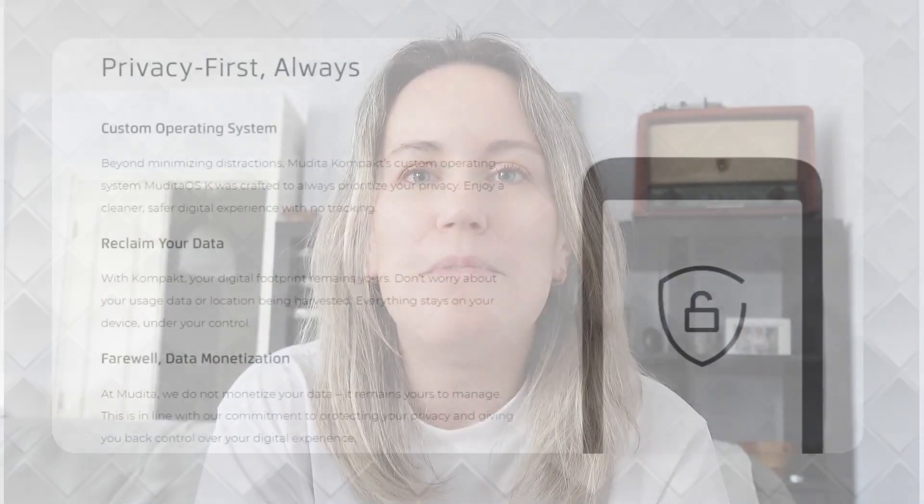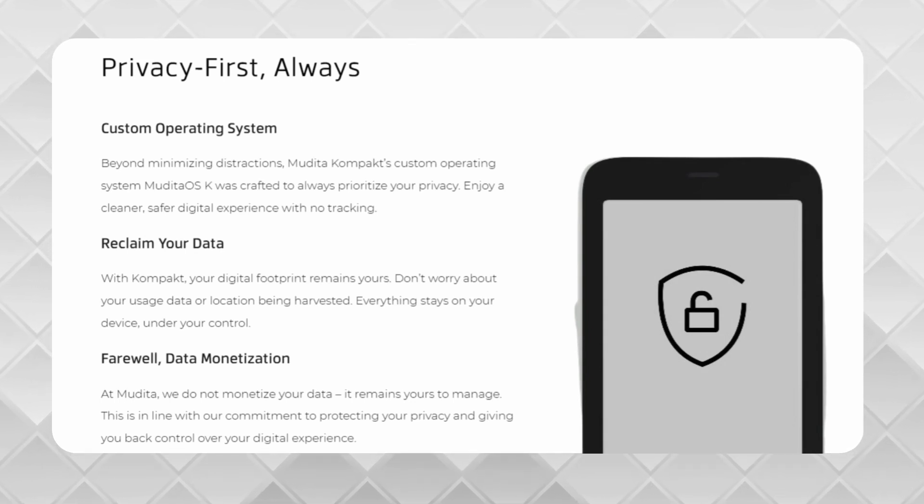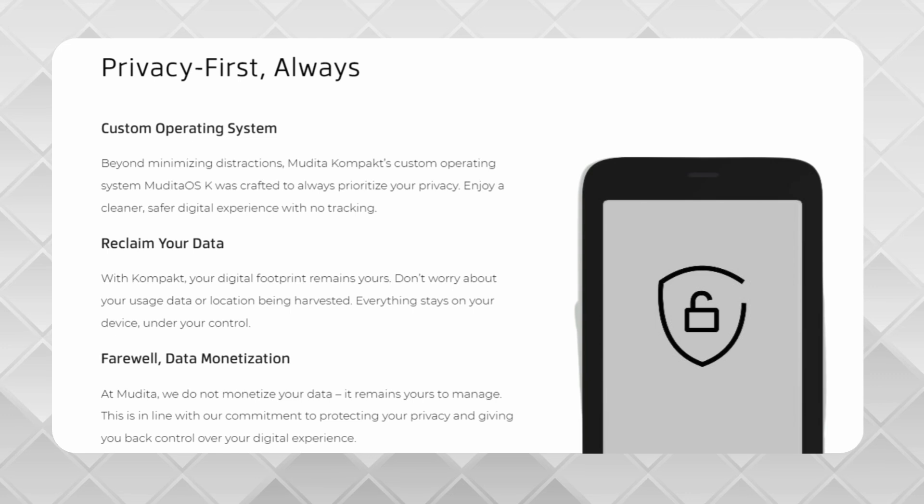Speaking of data privacy, they're also promoting their operating system, which is Mudita OSK. They're saying that they are not harvesting your data and they're not monetizing your data. This is really important for a lot of people who just don't want to sell their data for free. As somebody who loves BlackBerry for this reason, it makes me kind of sick that companies are making money off our data and personal information without our consent or reimbursing us. I wouldn't mind agreeing to terms if I was getting some kickbacks, but of course we don't get any money for our data being sold. I think the fact that Mudita is promoting this as a data privacy device as well as a minimalist device is something that could reach a lot of people.